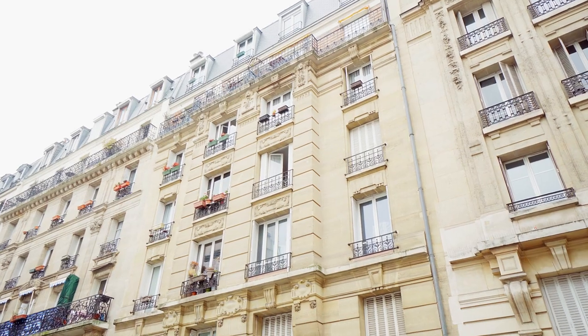The apartment is in a beautiful Haussmannian building. It's fifth floor, there's a concierge, there's huge renovation potential, loads of natural light, 45 meters squared.